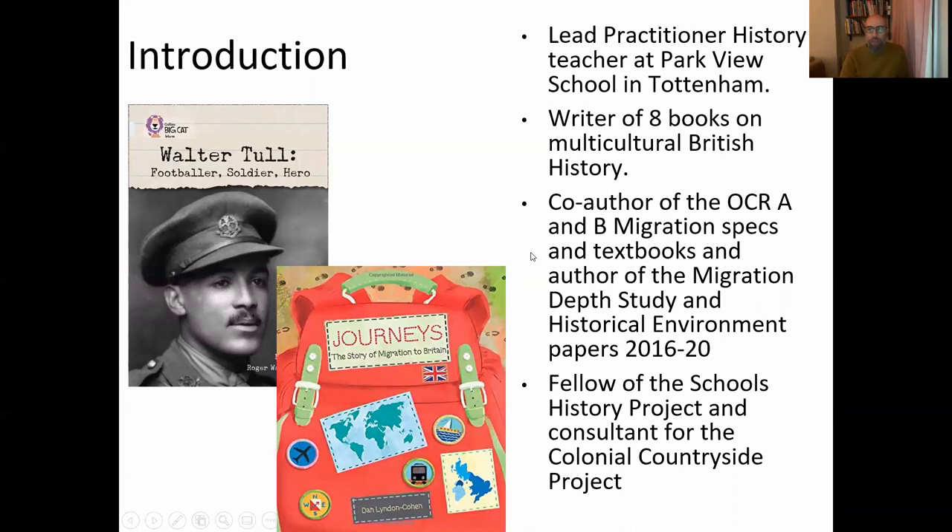I'm currently the lead practitioner history teacher at Parkview School in Tottenham. I'm also a writer and over the last 12–13 years have written eight books on multicultural British history. The first one, Walter Tull, was written for the Collins Big Cat reading scheme for top key stage two to key stage three, and the second — my most recent and most personal book to date —